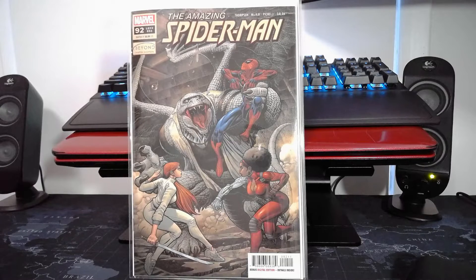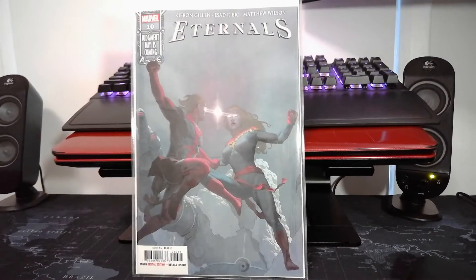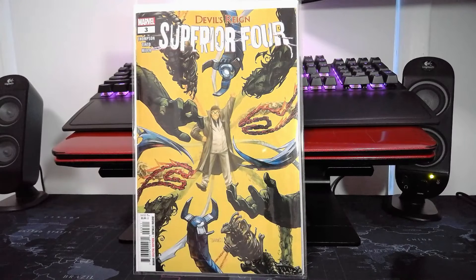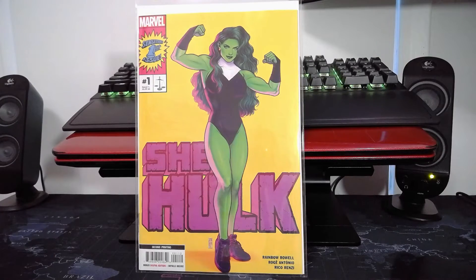Amazing Spider-Man 92 main cover, Eternals number 10, Devil's Reign Superior Four number three — I'm loving this story arc, the Devil's Reign story arc is amazing. Highly recommend; if you haven't jumped on, wait for the omnibus or the trade paperback. And a second print of She-Hulk number one.